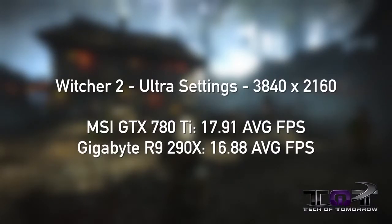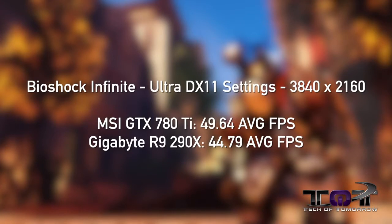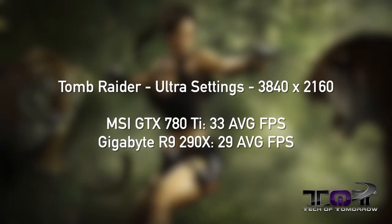Next up, Witcher 2 on ultra settings. The MSI GTX 780 Ti scored 17.91 average FPS. The Gigabyte R9 290X scored 16.88 average FPS. Next, BioShock Infinite on ultra DX11 settings. The MSI GTX 780 Ti scored 49.64 average FPS. The Gigabyte R9 290X scored 44.79 average FPS. Next, Tomb Raider on ultra settings at 3840x2160. The MSI GTX 780 Ti scored 33 average FPS. The R9 290X by Gigabyte scored 29 average FPS.